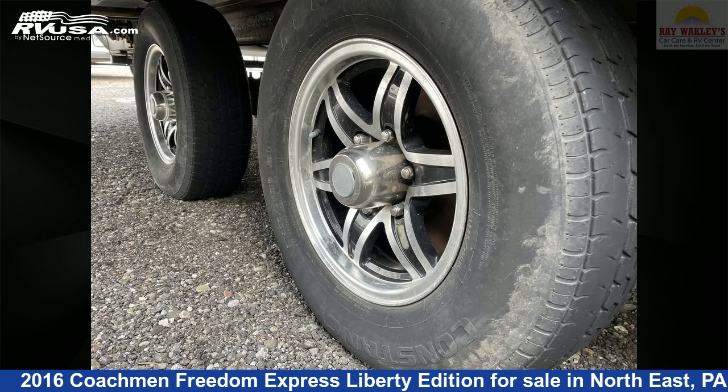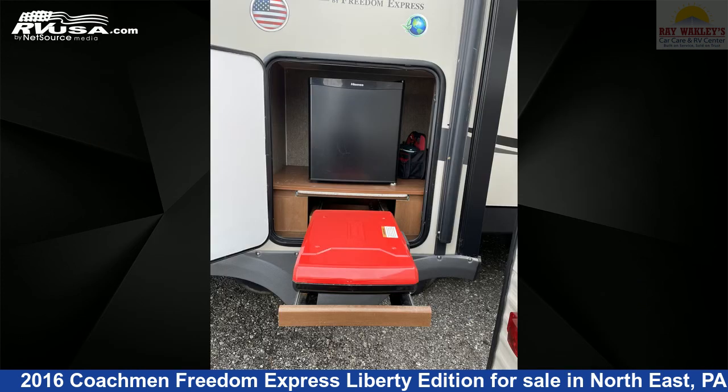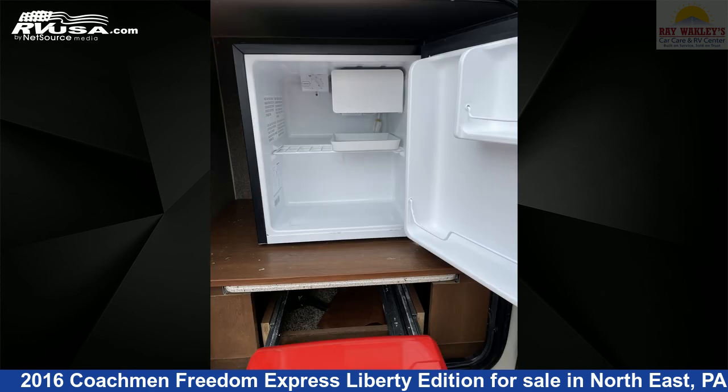The floor plan layout of this travel trailer features a front bedroom and rear entertainment. The unloaded weight of this 2016 Coachman Freedom Express Liberty Edition 293RLDSLE is 7,851 pounds.